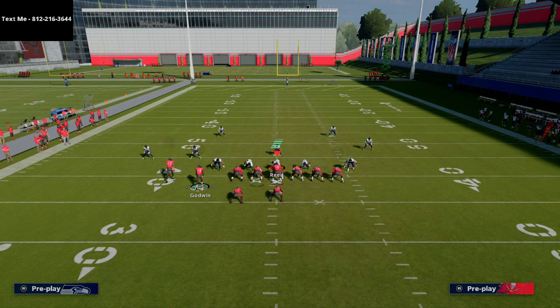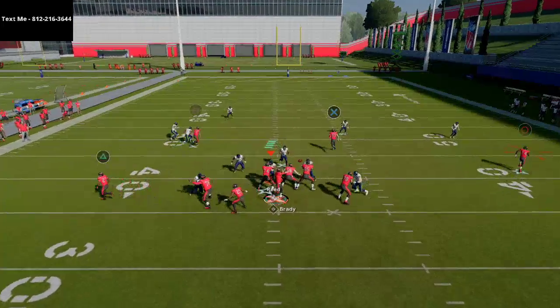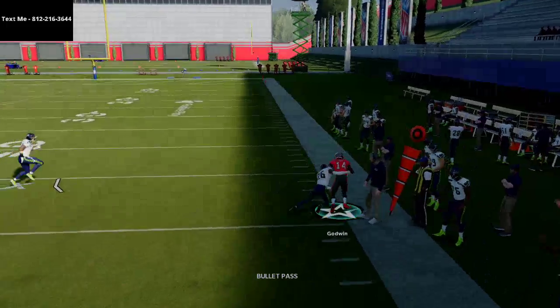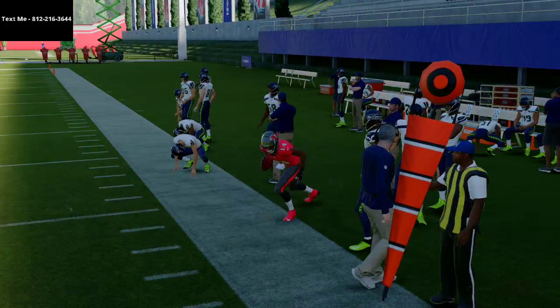All you're going to do is put your running back on a wheel route, your fullback you're going to block, and then your far left receiver you're going to put on a post route. We're going to motion over Chris Godwin, and what you'll see is if they're playing any kind of cover three, cover four, or cover two invert, this is going to absolutely torch it.